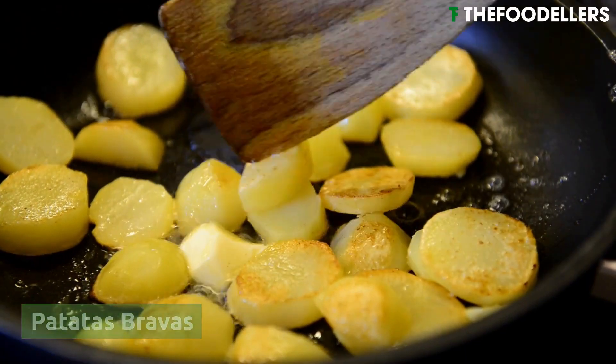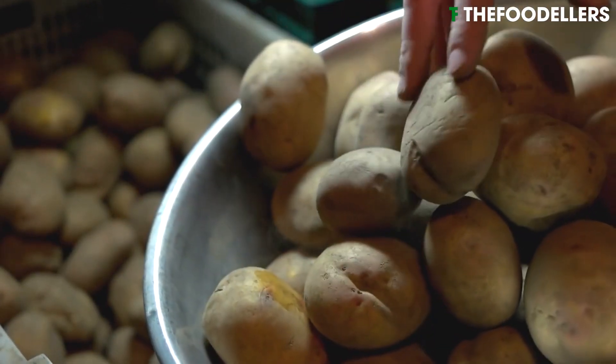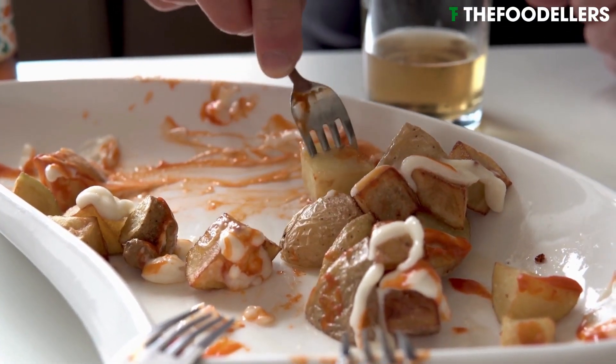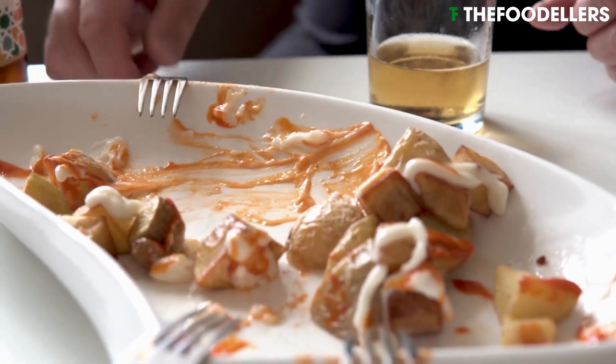Patatas bravas is a crowd-pleasing tapas dish loved all over Spain. This dish features crispy cubes or wedges of potatoes, served with a spicy tomato sauce or a garlic aioli, depending on the region.